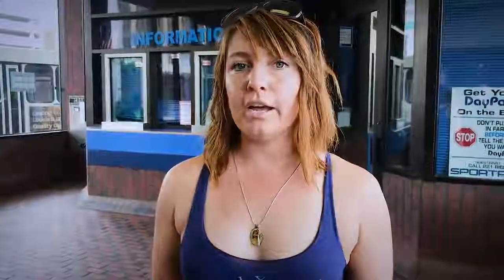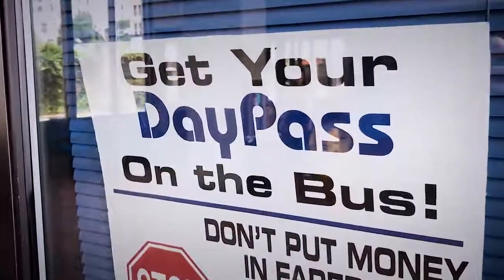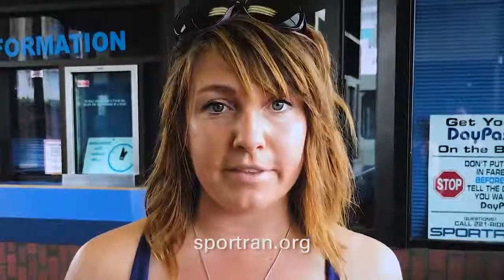We just purchased our bus passes at the downtown terminal. Day passes are $3, but you can buy a single ride for $1.25. Monthly passes are $40. Senior citizens, persons with disabilities, and students under the age of 19 can also apply for reduced fares at the Sportran website. Children under 37 inches tall always ride for free.